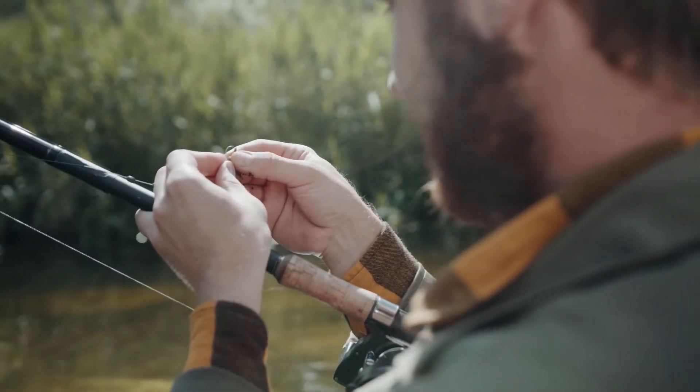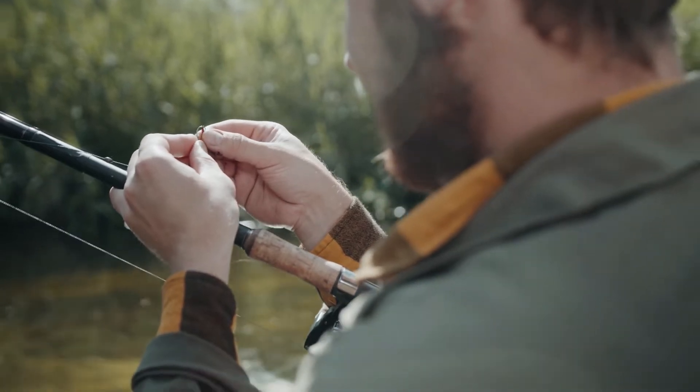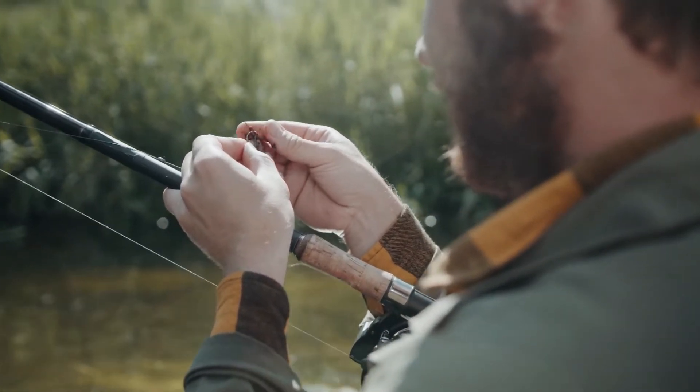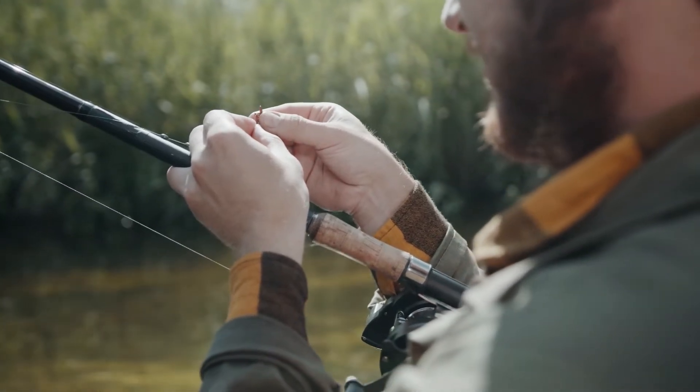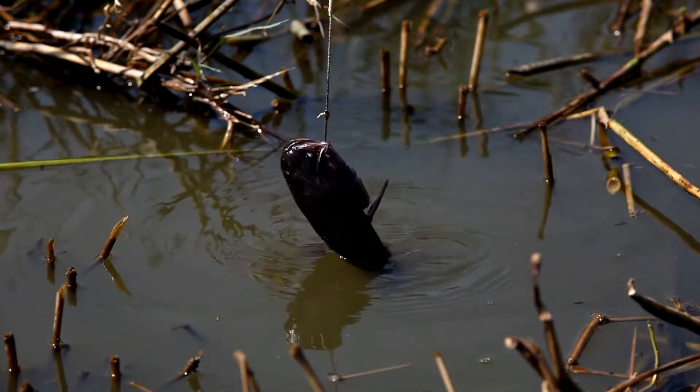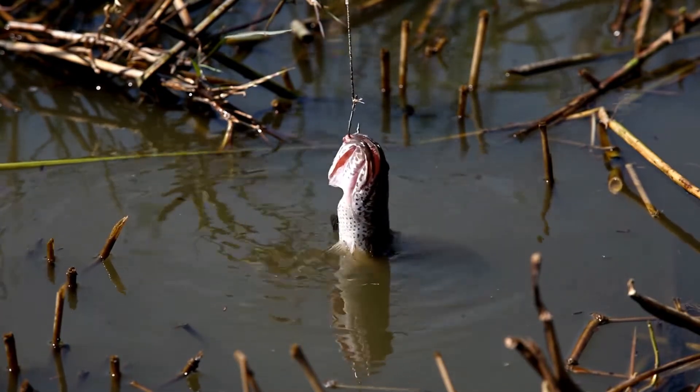As catfish anglers are quick to note, these big bad fish need hooks to match. That can come as a surprise to fishermen used to other species, but if you've ever had a hook snap or bend on a fat blue, you'll quickly learn that thick, tough hooks are the only way to go.